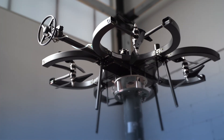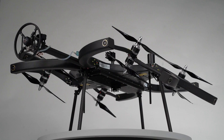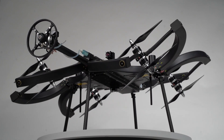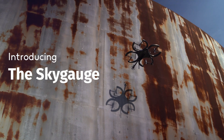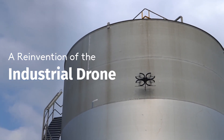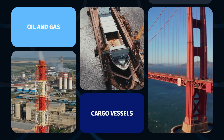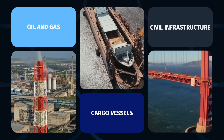We've reinvented the drone to overcome the stability limitations that have prevented drones from doing physical work at height. Introducing the Sky Gauge — our first industrial drone designed for ultrasonic testing, to take metal thickness measurements of oil and gas infrastructure, cargo vessels, and civil infrastructure.